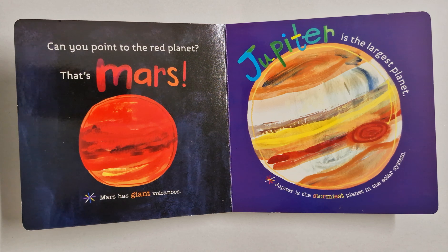Can you point to the red planet? Jupiter is the largest planet. Jupiter is the stormiest planet in the solar system.